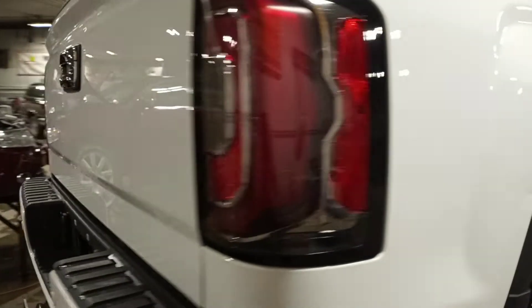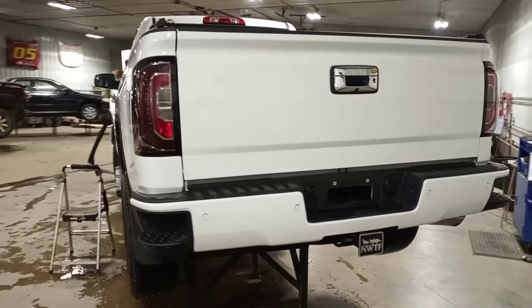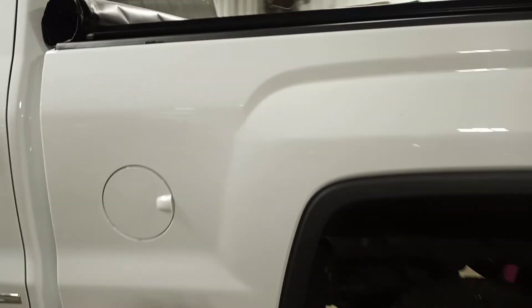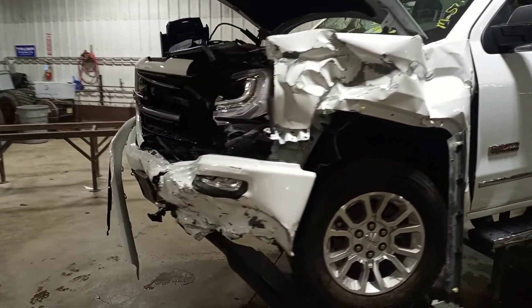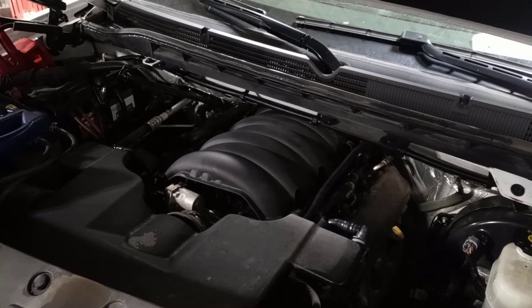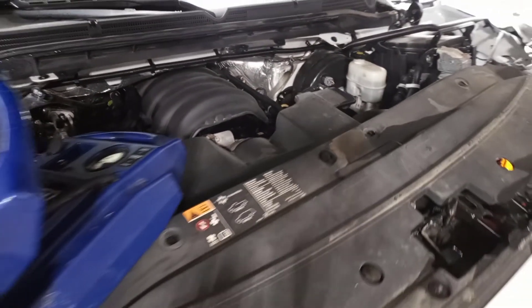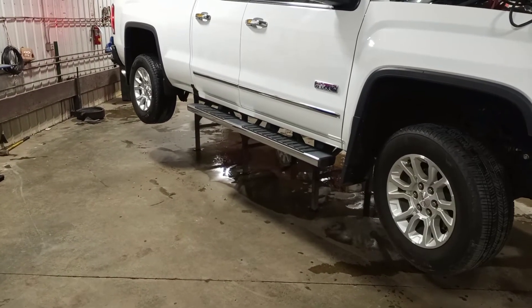The box has a couple of dings in it. Backup camera, rear park assist, spray-in liner. It does run and drive.